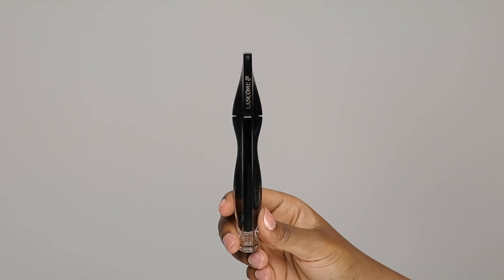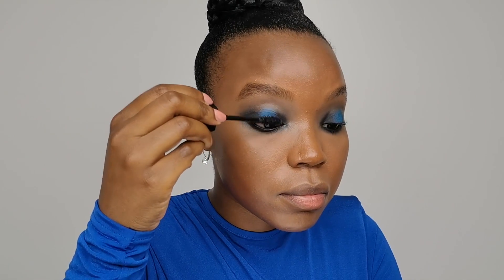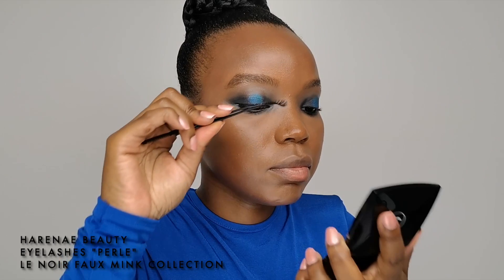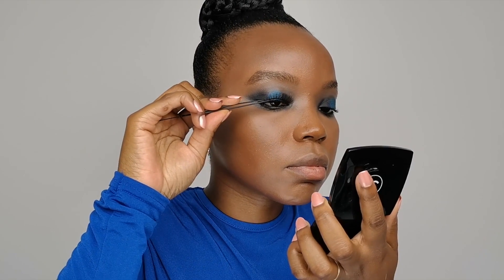Next, to volumize my natural lashes I'm going to apply the Lancôme Le 8 Hypnôse mascara before applying false eyelashes. In addition, I'm going to apply the Harenae Le Noir Perle collection false eyelashes. The application is so much easier with the eyelash applicator also from Harenae — I love using this tool because it is a game-changer for applying false eyelashes efficiently, quickly, and easily.